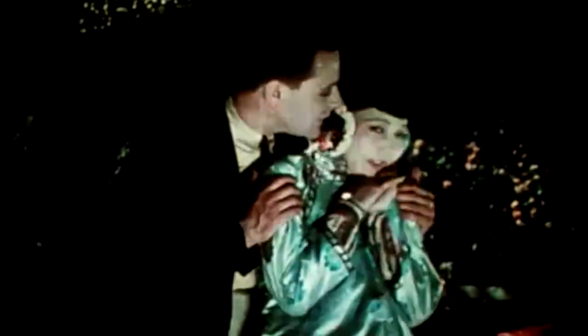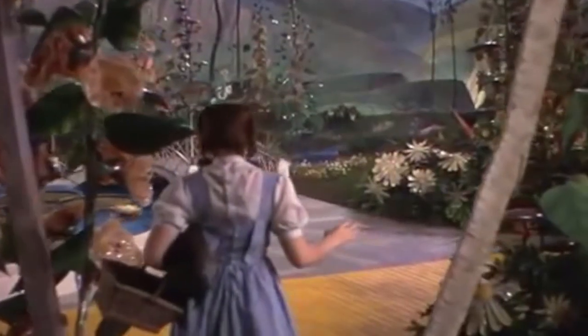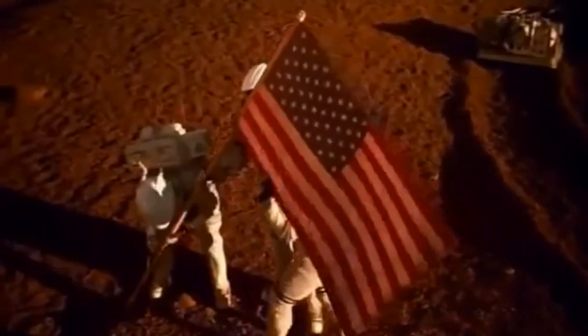Through encountering new ideas, years of exploration, and humans' dramatic, sympathetic, and sensorial exchange of emotions with movies, color film has become one of the most beautiful inventions in the world.